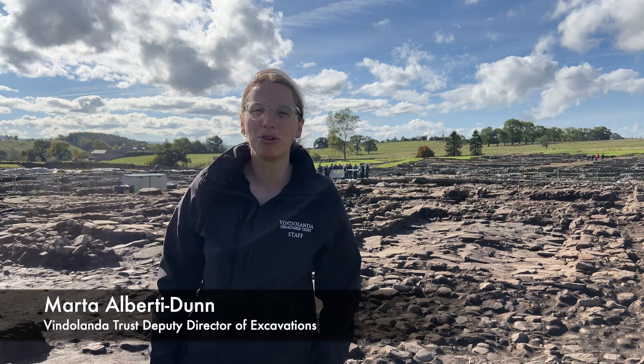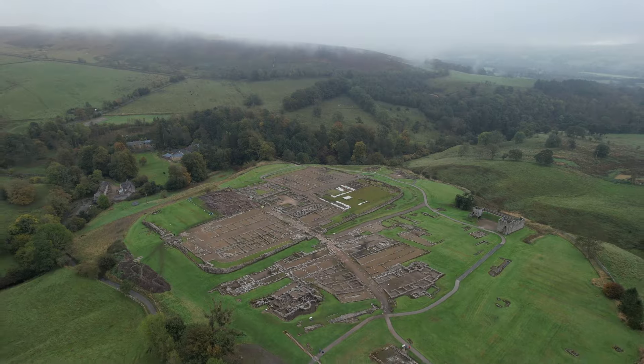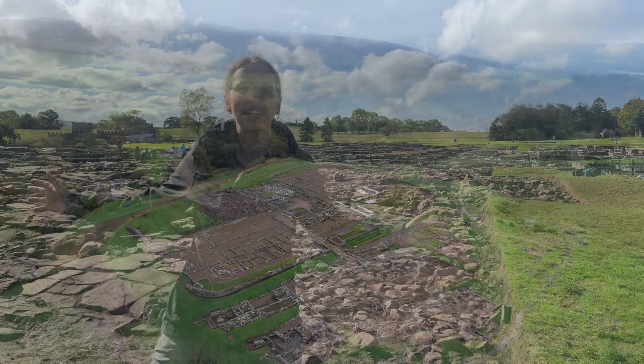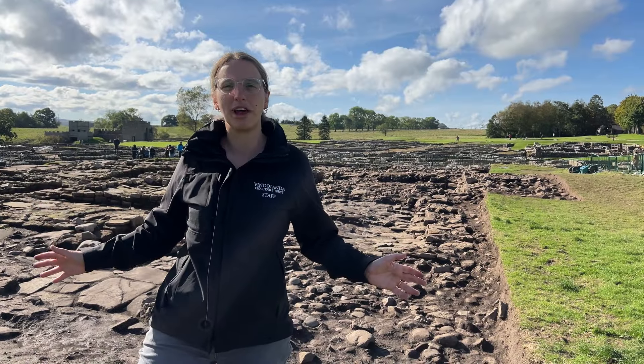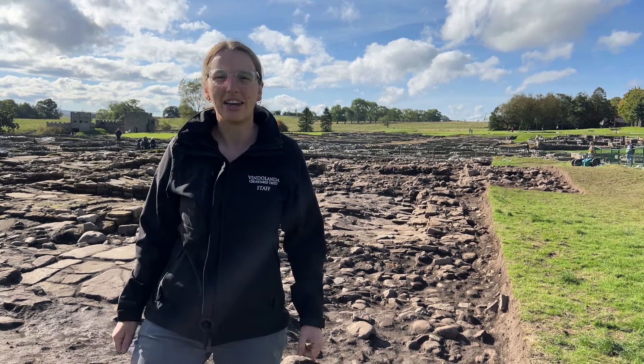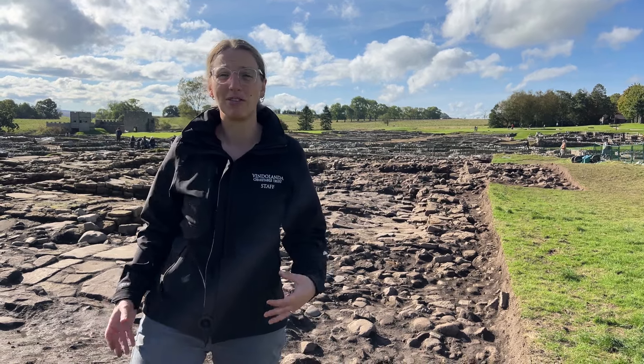Hello everybody and welcome to the last update from the 2024 excavation season. I'm standing on the rampart of the 3rd and 4th century stone fort at Vindolanda and the work that has been going on here is incredible.